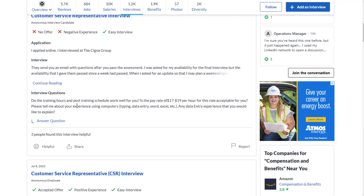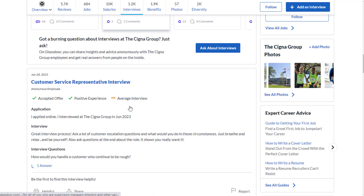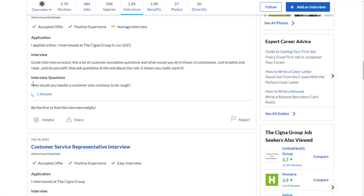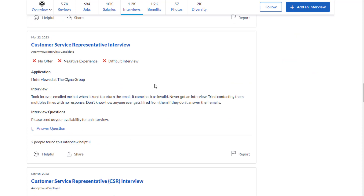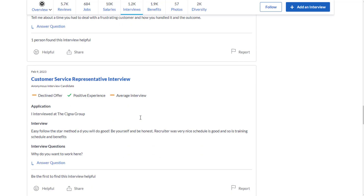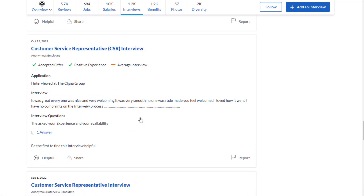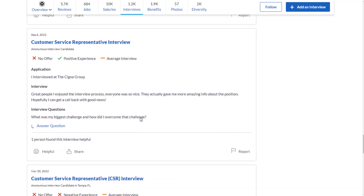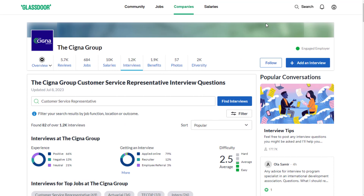67% of people were asked whether the training hours and post-training schedule work for them. Other interview questions included: 'Tell me about a time...' (something situational), 'How do you handle a customer who continues to be difficult?', and 'Tell me about a time you had to deal with a frustrating customer and how you handled it.' The STAR method was used for interviews, so you can Google that. They also asked 'Why do you want to work here?', about your experience and availability, and your biggest challenge and how you overcame it.